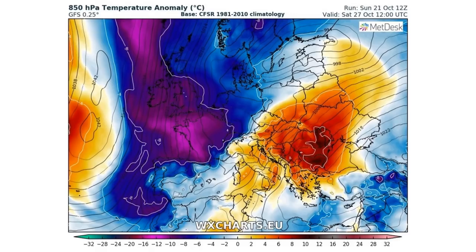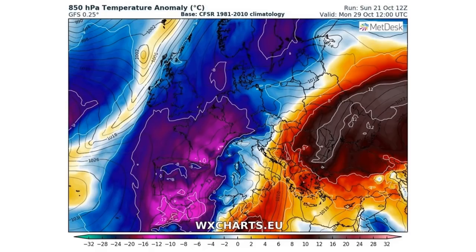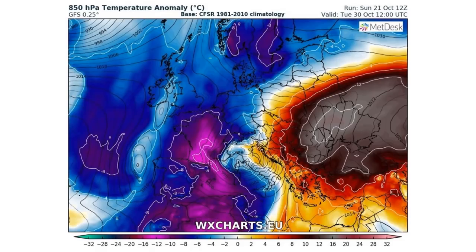Four to five degrees Celsius below normal over the UK, but then it flips in a single day — turns cold. That purple we're looking at is somewhere around 16 to 20 degrees below normal. As it continues through the rest of the week, you can see these two colliding hot and cold air masses.